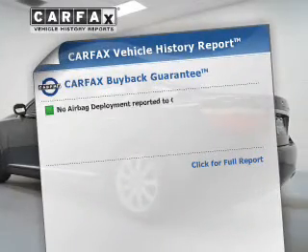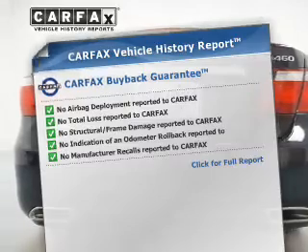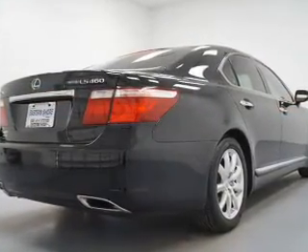A vehicle history report from Carfax, the most trusted provider of vehicle history information, is offered to provide you with peace of mind. Let us put you in the driver's seat today. Call or click to contact us.